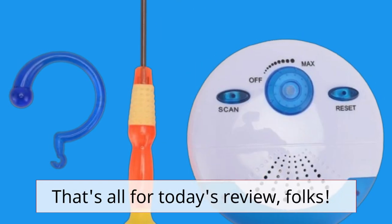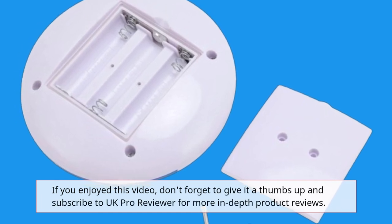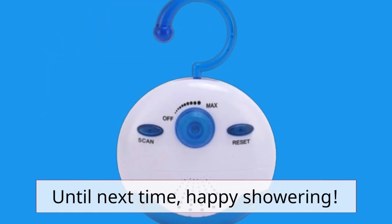That's all for today's review, folks. If you enjoyed this video, don't forget to give it a thumbs up and subscribe to UK Pro Reviewer for more in-depth product reviews. Until next time, happy showering.